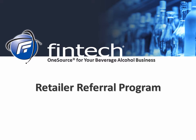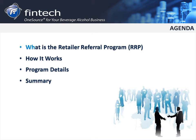Hi there, and thank you for joining me. I am Elizabeth Unger, Communications Coordinator here at Fintech. Today I'm going to talk to you a little bit about Fintech's new Retailer Referral Program, how it works, the program details, and how you can join the program and sign up your first referral.